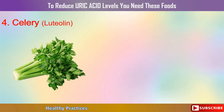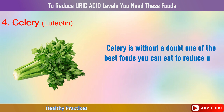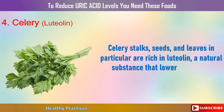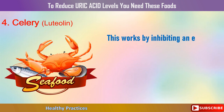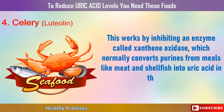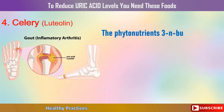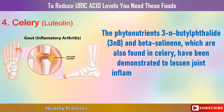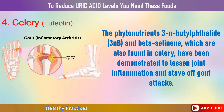4. Celery. Celery is without a doubt one of the best foods you can eat to reduce uric acid in the body. Celery stalks, seeds, and leaves in particular are rich in luteolin, a natural substance that lowers uric acid. This works by inhibiting an enzyme called xanthine oxidase, which normally converts purines from meals like meat and shellfish into uric acid. The phytonutrients 3-n-butylphthalide (3nb) and beta-selinene, which are also found in celery, have been demonstrated to lessen joint inflammation and stave off gout attacks.